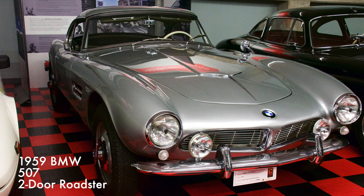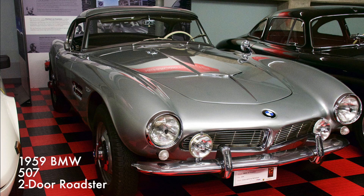This BMW Roadster was praised at the time for its straight-line speed. The 507 reached a top speed of 120 miles per hour with its 3.2-liter aluminum alloy eight-cylinder engine and four-speed manual transmission.